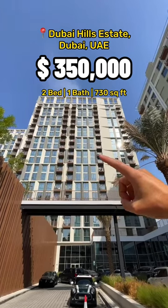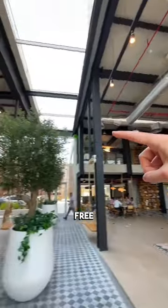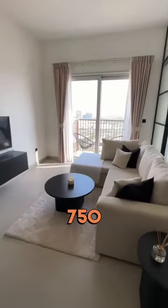Here's what 350,000 gets you in Dubai. The amenities are pretty cool, so let's start there — a lobby with free Wi-Fi, a cinema room, and a games room. Let's go inside. This is a two-bedroom apartment, around 750 square feet.